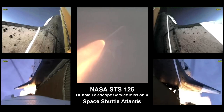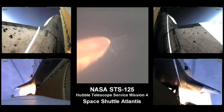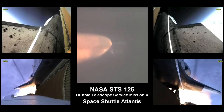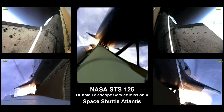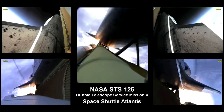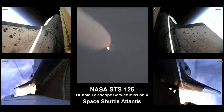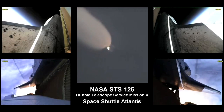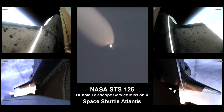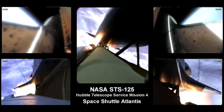Seven miles in altitude. Altitude 49,000 feet. All three engines are in good shape, the vehicle is headed downrange. Atlantis is 18 miles in altitude, downrange 23 miles. Already traveling 2,500 miles per hour, approaching staging — the burnout of the twin solid rocket boosters, which have been burning fuel at a rate of about 11,000 pounds per second.